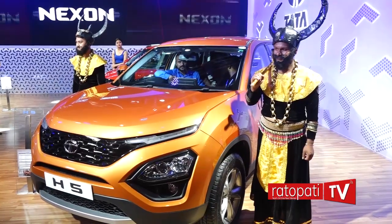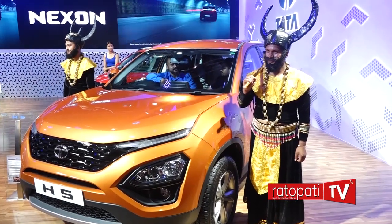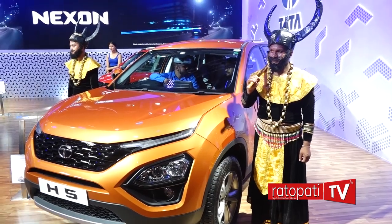I look after exports for Tata Motors for passenger vehicles in all the export markets. Nepal is our most important market because Nepal is the market where we launch our vehicles first outside India.